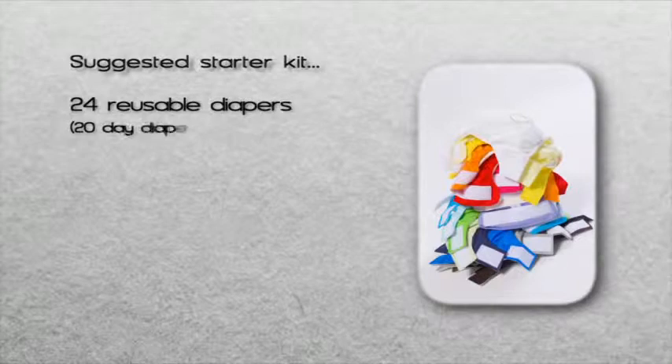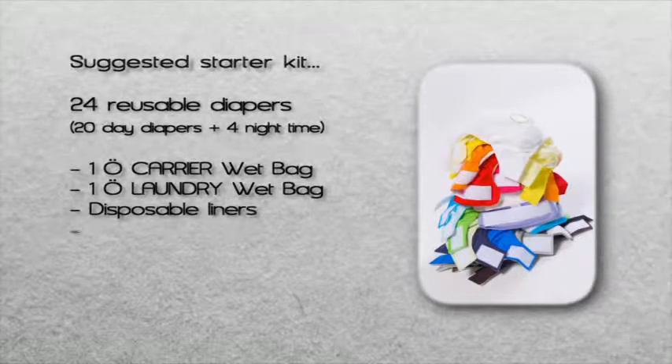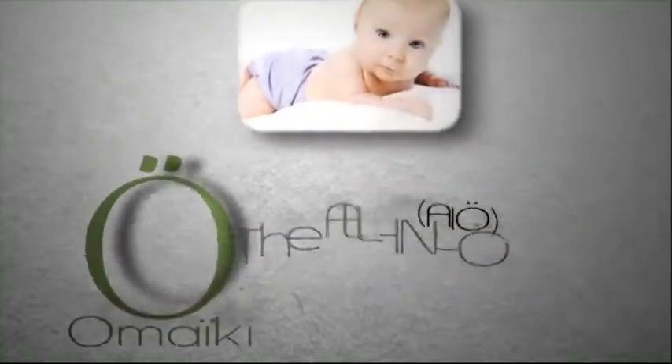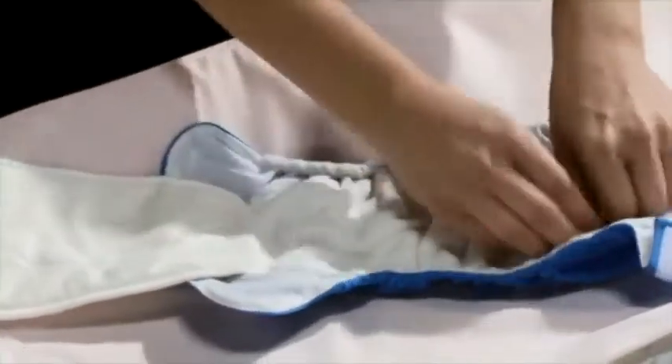An Omaiki starter kit should contain 24 diapers — 20 daytime and 4 nighttime — 1 O carrier bag, 1 O laundry wet bag, some disposable liners, and O laundry soap. The absorbent core of your AIO is made of several layers of fabric, making it an extremely effective all-in-one diaper.